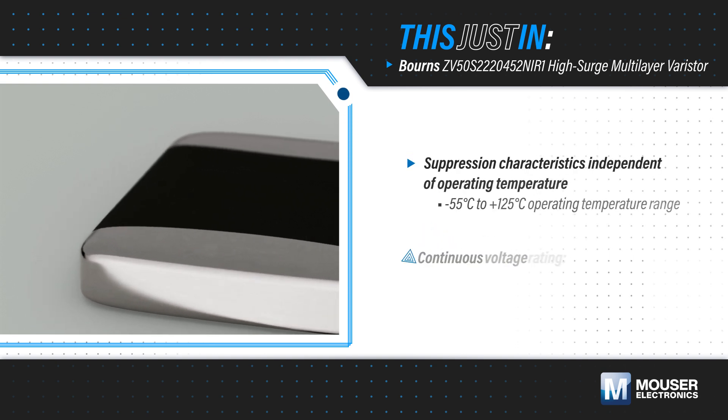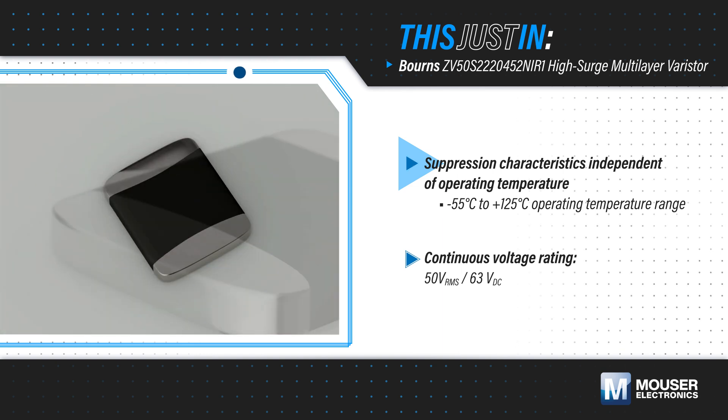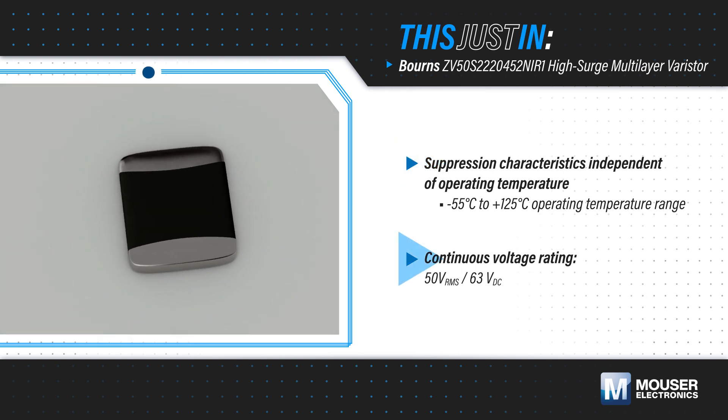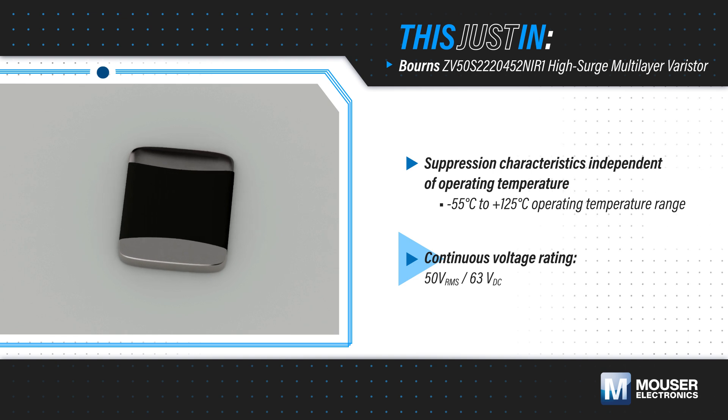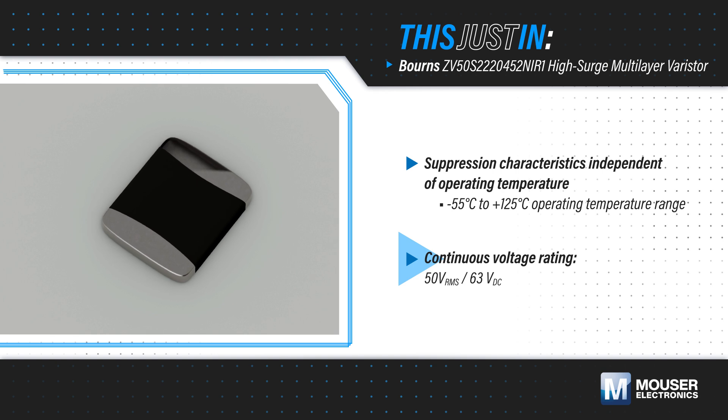Their suppression characteristics are independent of operating temperature, with the devices rated for negative 55 to positive 125 degrees Celsius. The varistors feature a 50-volt RMS continuous operating voltage, and they have an improved energy volume distribution and power dissipation, enabling excellent transient energy absorption.